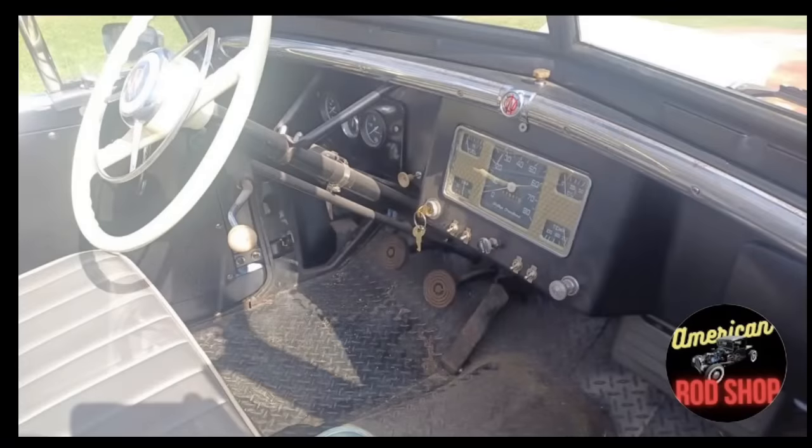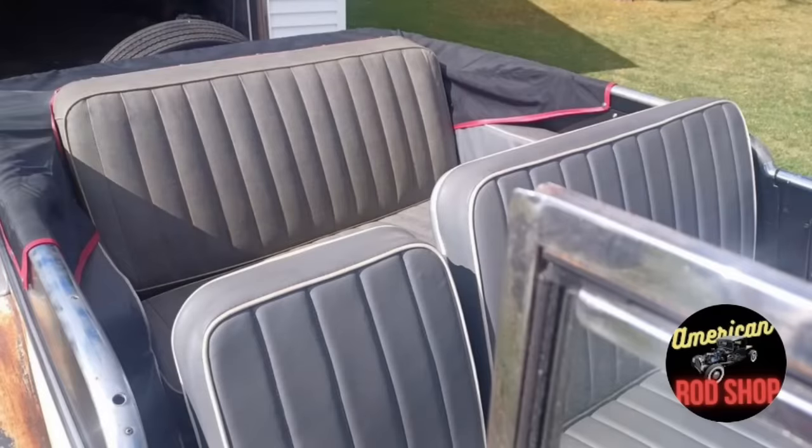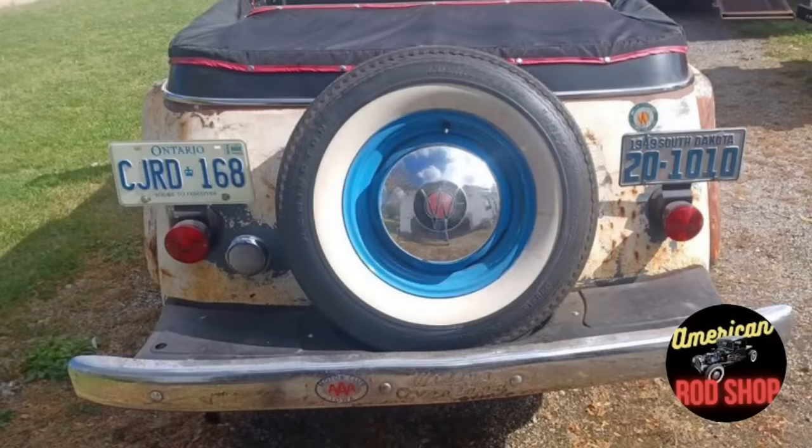Of all the Willys models, the Jeepster is probably one of my favorites. Which is your favorite version? Drop your answer in the comments for fun — we'll see what everybody's got to say about their favorite Willys.